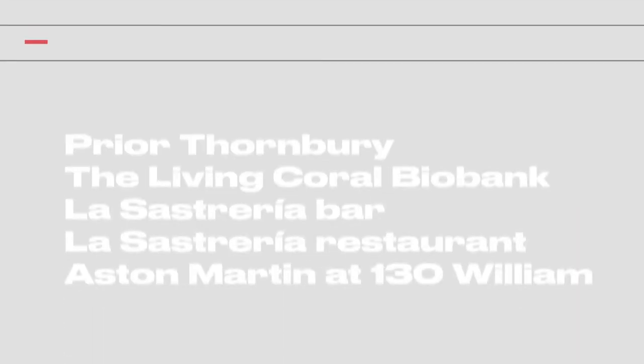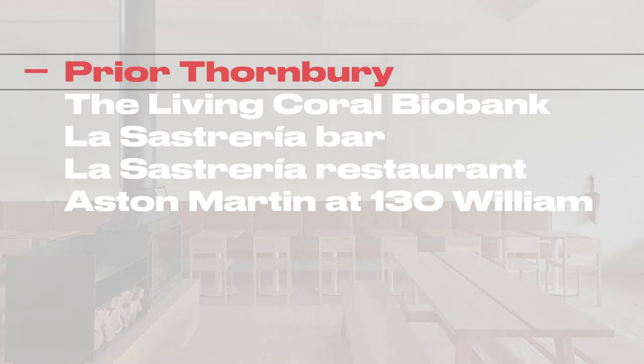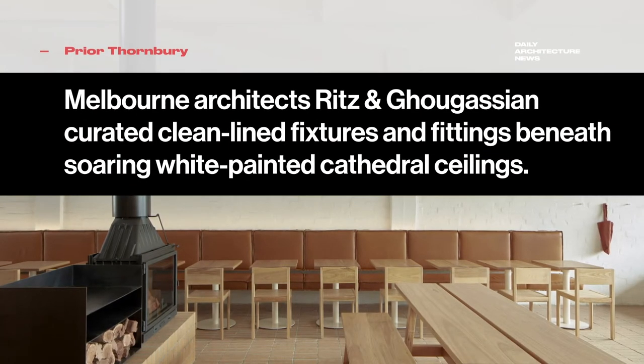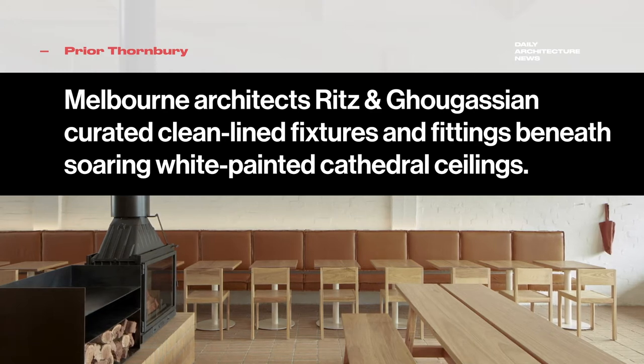This week on Daily Architecture News. Designed by local architecture firm Ritz & Borgassian, Breyer is a chic neighbourhood cafe that opened its doors to Melbourne in early 2020.